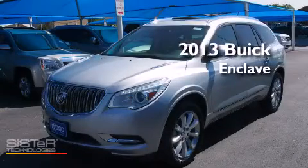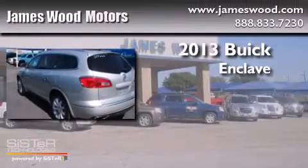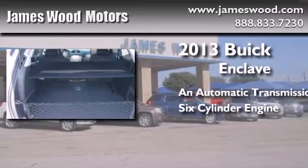This is a brand new 2013 Buick Enclave. This crossover has an automatic transmission and a six-cylinder engine.